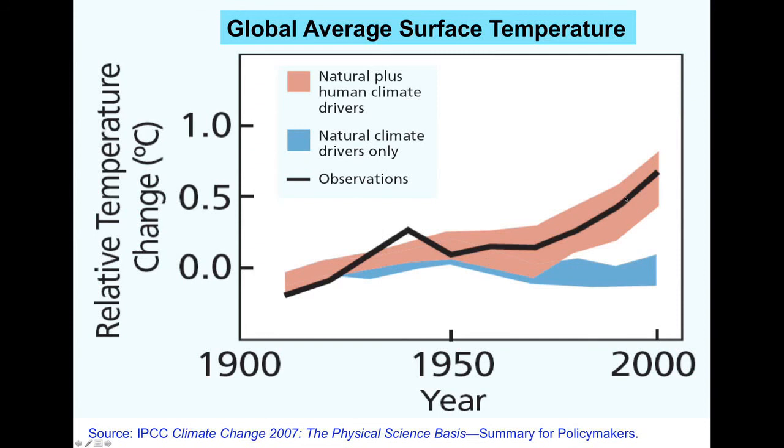But if we take out the human contribution and run the models for 100 years without increases in greenhouse gases, we see that by the end of the century the temperatures are much cooler than the observations shown by the black line. This suggests that without additional greenhouse gases, the models cannot reproduce the observations, indicating that greenhouse gases are a real strong contributor, especially over the last 40 years.